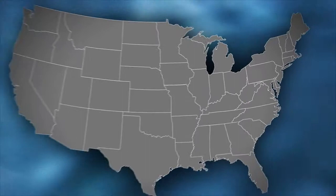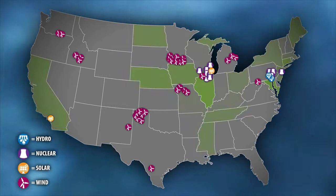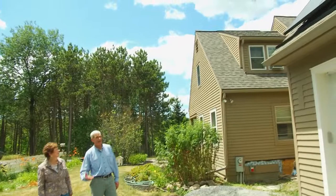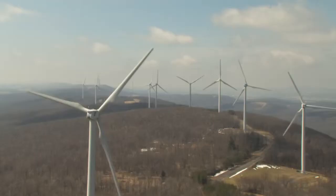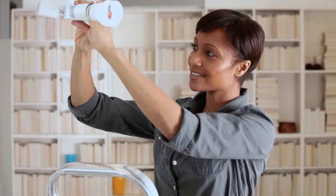Constellation also recently joined the Exelon family of companies, which operates one of the cleanest generating fleets in the industry. Exelon proudly serves 6.6 million customers throughout 47 states and three metropolitan utilities: Baltimore Gas and Electric, PECO in Philadelphia, and ComEd in Illinois. The Exelon family of companies is committed to a low-carbon future with an industry-leading plan to abate our carbon footprint and continue to be a leading provider of reliable, clean energy.